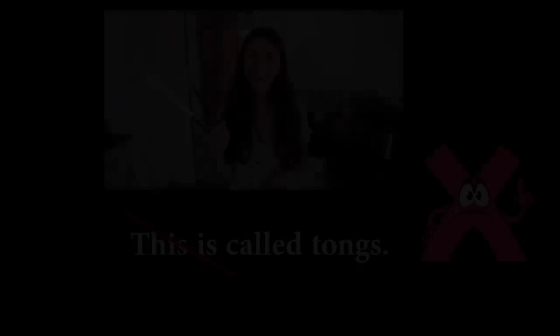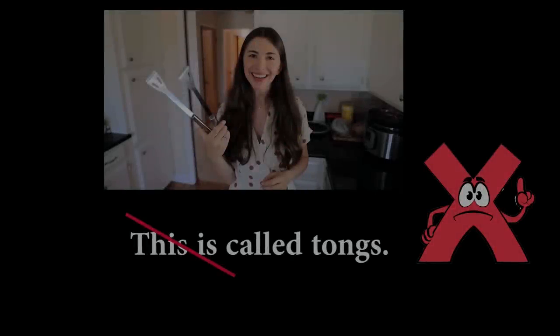Underwear is, or underwear are? And we're also gonna talk about why it's not correct to say 'This is called tongs.' Let's take a closer look and see why.